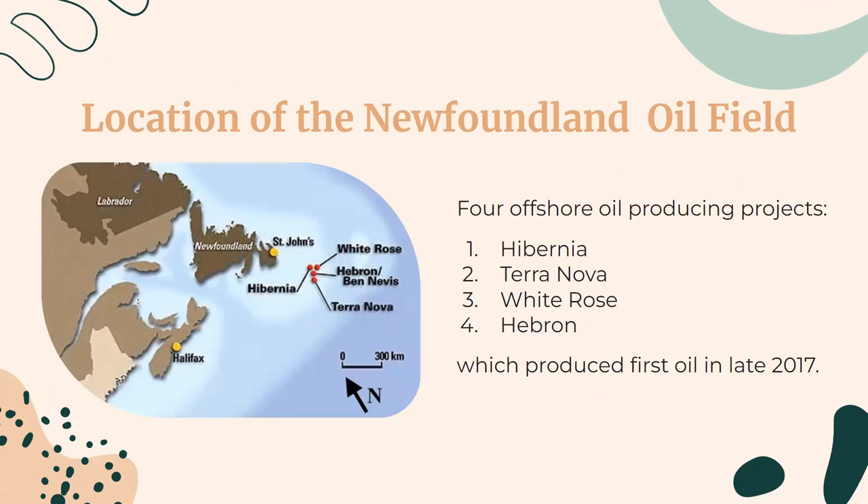The image on the left is a map of the four offshore oil-producing projects: Hibernia, Terra Nova, White Rose, and Hebron, which produced first oil in late 2017.